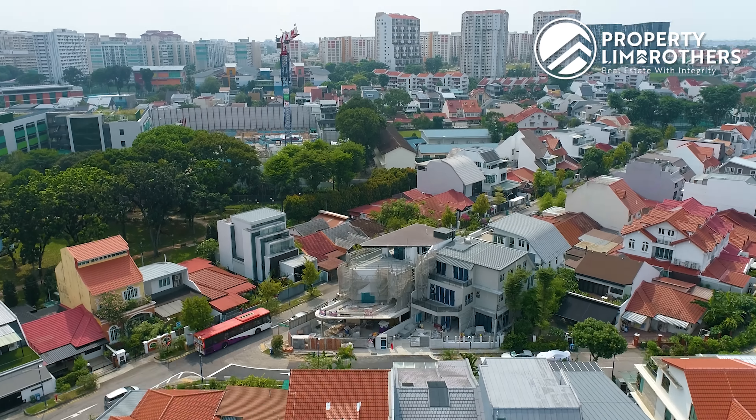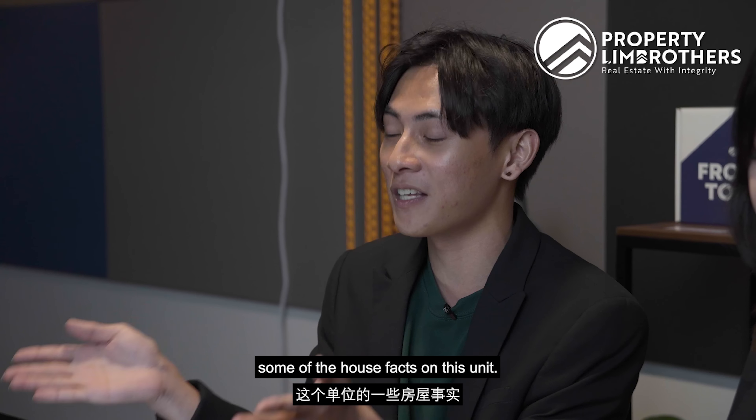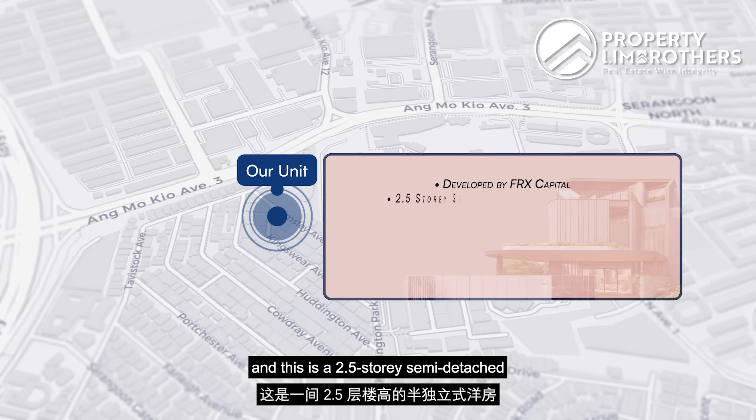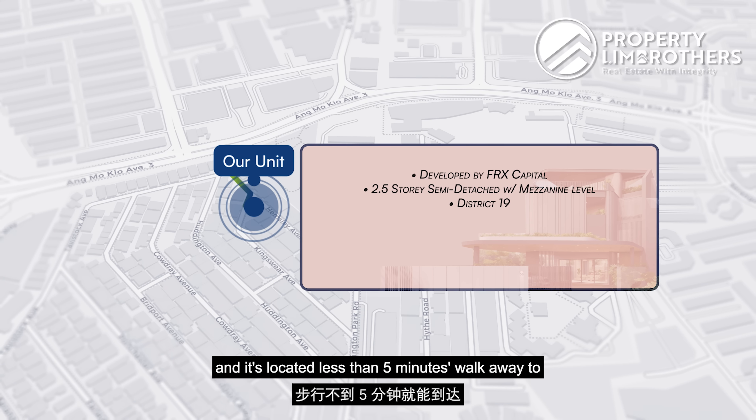Hi, welcome everyone. Today Property Lean Brothers is back in the studio to present to you a 2.5 storey semi-detached. We're nestled in the heart of District 19, right within the Serangoon Gardens landed enclave. This home is located just a short walk away from the upcoming Tavistock MRT station.